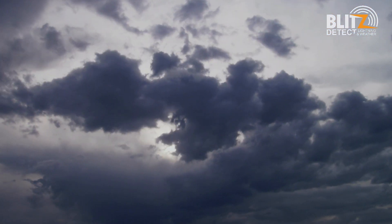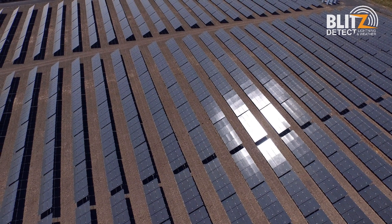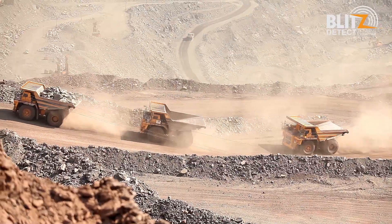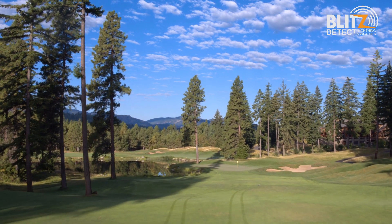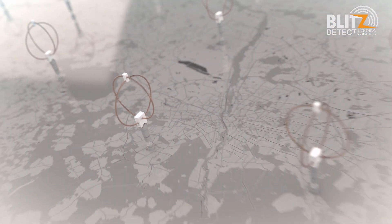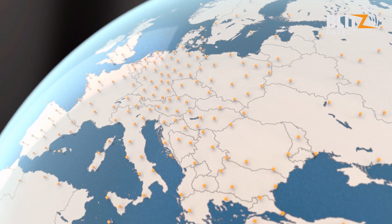This is important information for National Weather Services, the aviation industry, power utilities, the mining industry, and for all outdoor activities. Nowcast operates lightning detection systems all over the world. We at Blitzdetect are proud to bring this to sub-Saharan Africa. Our network has been configured to cover 99% of South Africa, and this high precision lightning data has various applications.